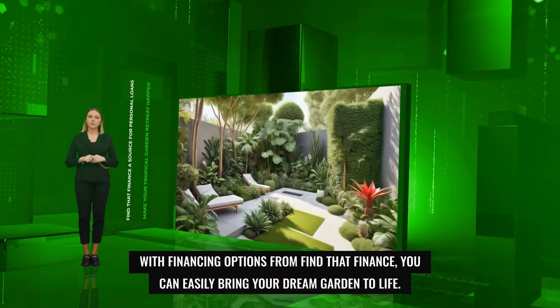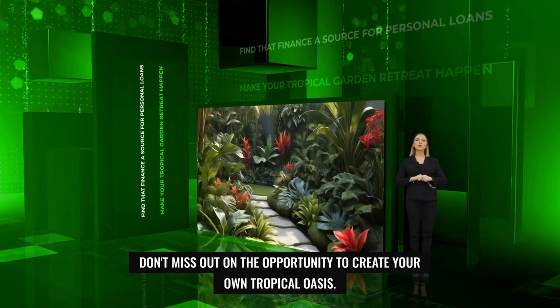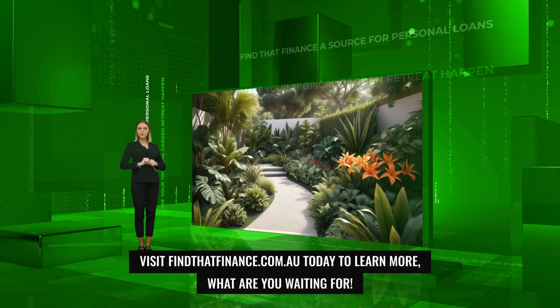With financing options from FindThatFinance, you can easily bring your dream garden to life. Don't miss out on the opportunity to create your own tropical oasis. Visit FindThatFinance.com.au today to learn more — what are you waiting for?